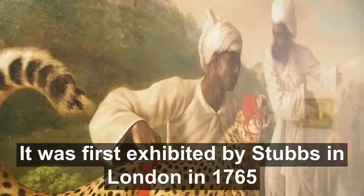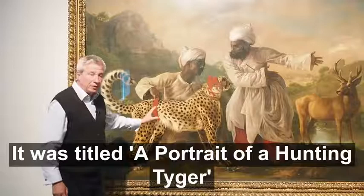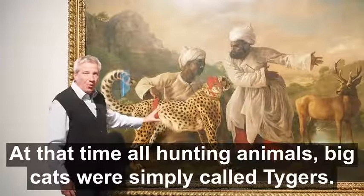It was first exhibited by Stubbs in London in 1765, and it must have caused a sensation at the time. It was titled A Portrait of a Hunting Tiger. Well, as you can see, it's not a tiger — we recognize it as a cheetah. But at that time, all hunting animals, big cats, were simply called tigers.